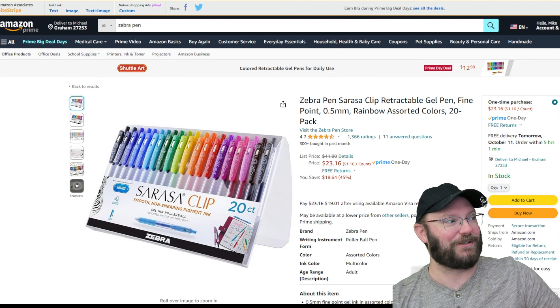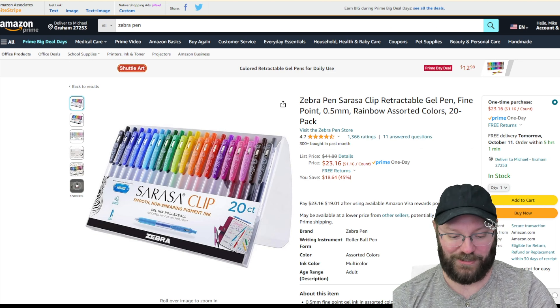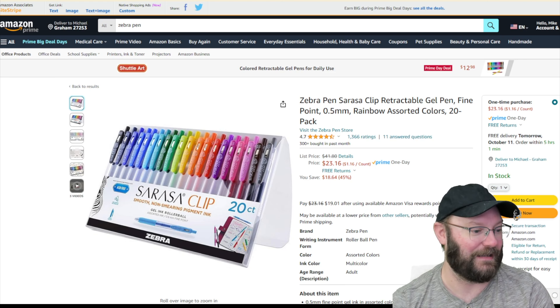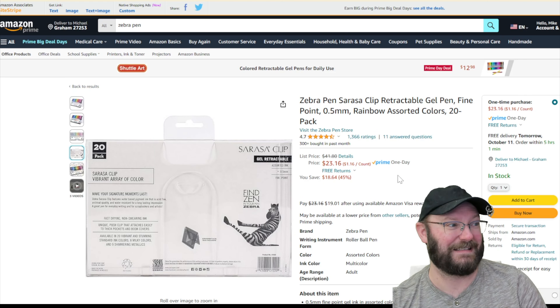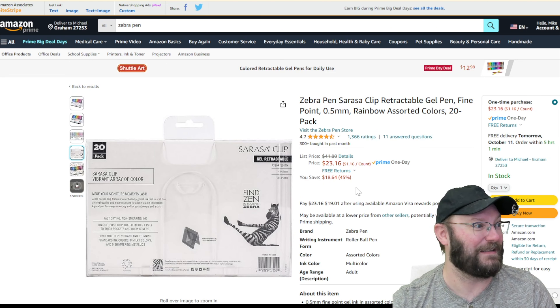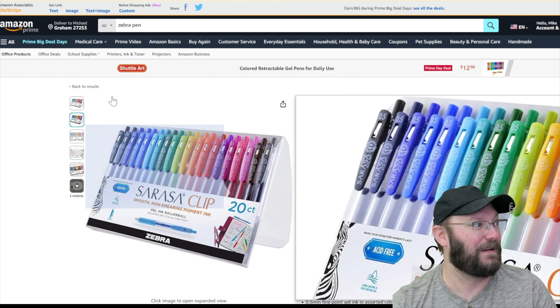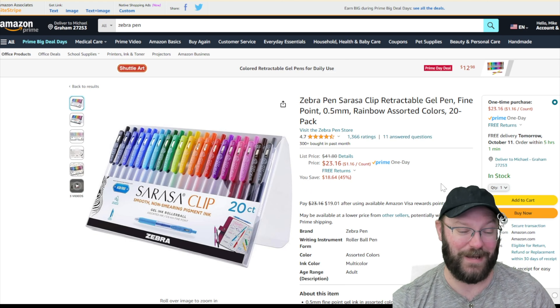Next up, these are Zebra Sarasa clips — I love the Sarasa. It's one of my favorite gel pens. I'm just kind of a big Zebra gel pen fan and the Sarasa is a really great version. I use a lot of these colors — the brown is extremely nice, and they have all these blues that are really good. The orange is fantastic. Great colors. For twenty-three bucks, that's a dollar sixteen a pen — about forty percent off. You can also take these refills and put them into a fancier body like a Tactile Turn if you like.